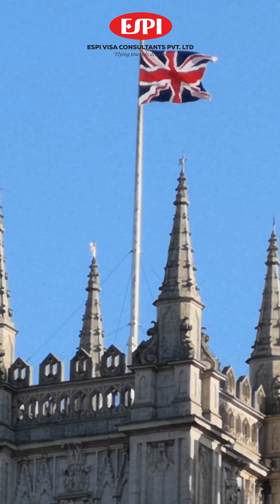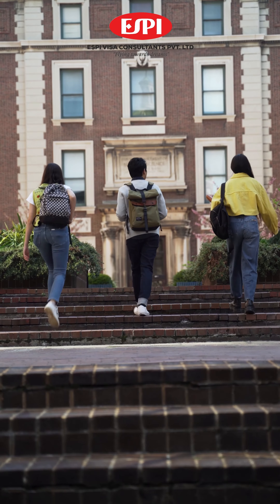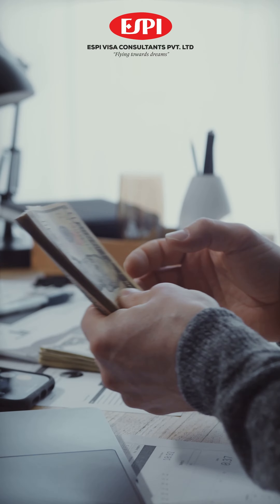What grades do you need to get a scholarship in the UK? To get a scholarship in the UK, students require a higher GPA, which will help them increase the likelihood of receiving a good scholarship. Students with a GPA between 3.5 and 4.0 stand out the most to institutions that offer academic scholarships.